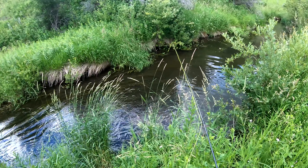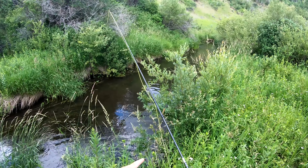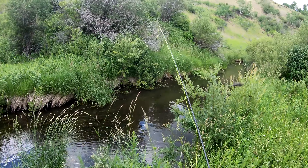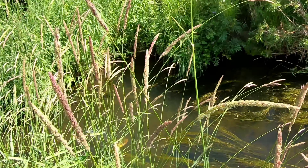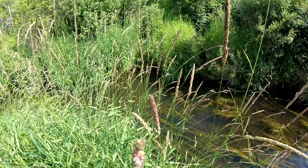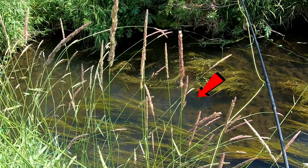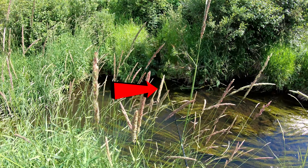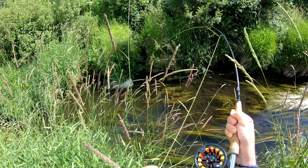That was a freaking beast, oh my god. I screwed it up — I didn't set the hook enough. Dang it. Okay, we're gonna continue this creek and hopefully have better luck.